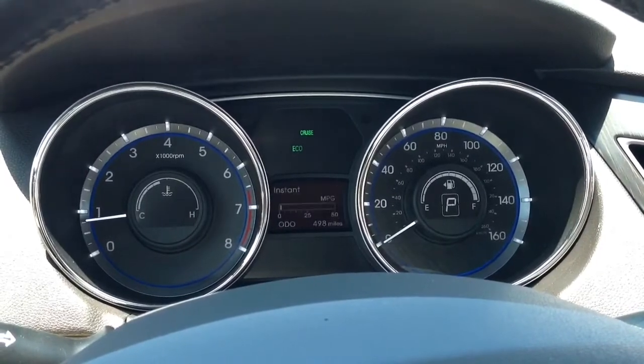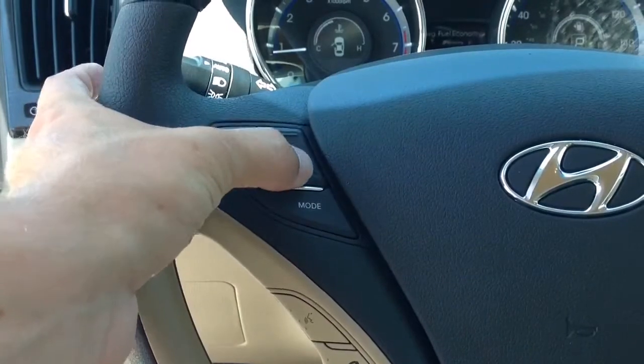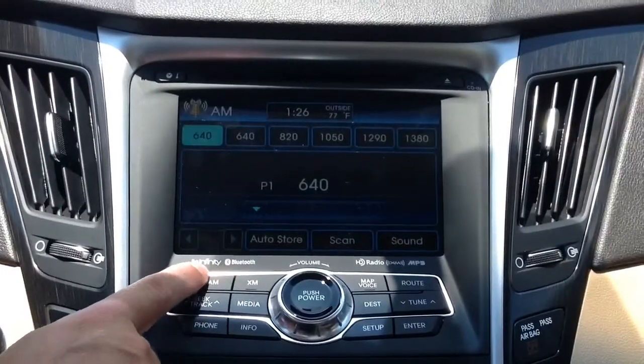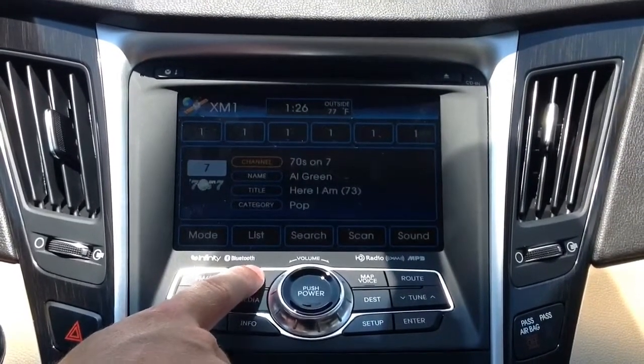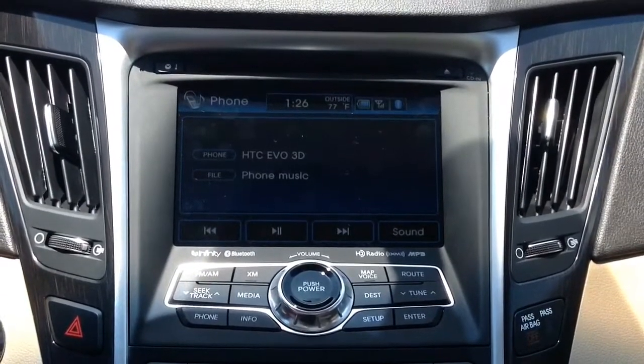The audio controls on the steering wheel will not only control the volume and change the channel, but you can also scroll through the different modes, from AM to FM, XM radio, or any other music you have playing, such as iPod, MP3, or music coming through your phone.